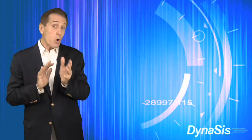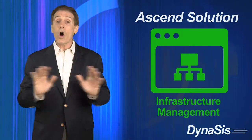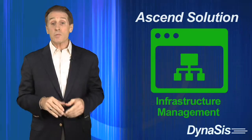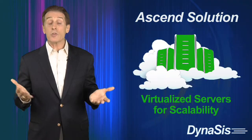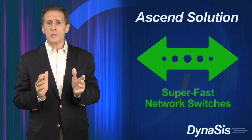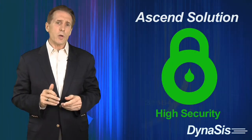The Ascend core solution starts by providing a completely new on-site hardware and software infrastructure with no large upfront investment on your part. This infrastructure includes virtualized servers for scalability, super-fast network switches to speed up the flow of your data, and industrial-grade security.